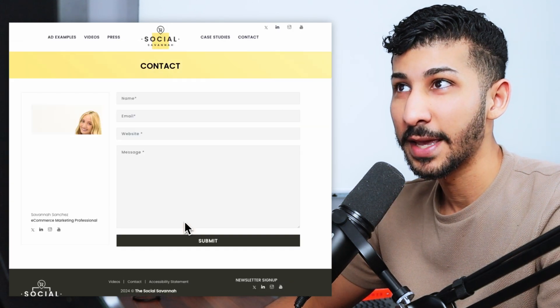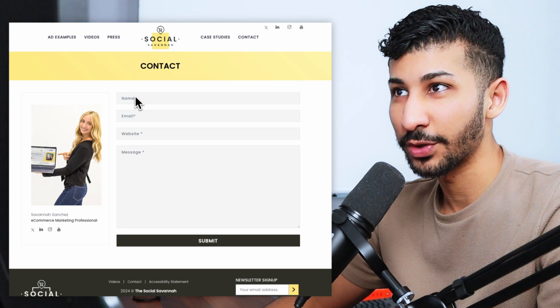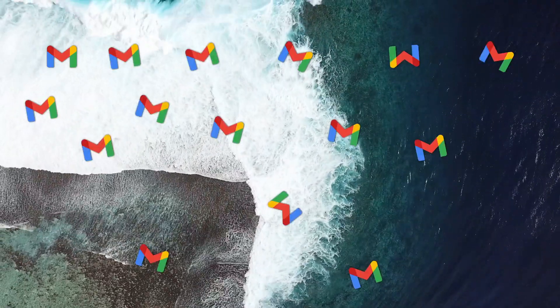All you can see right now is a 'ready to work together' contact button. When you click on it, it prompts you with a form that only tells you to fill in your name, email, website, and a message. All of the inquiries that people submit through this form go straight to the email inbox, and the problem is these inquiries can get lost in an ocean of emails received on a daily basis.